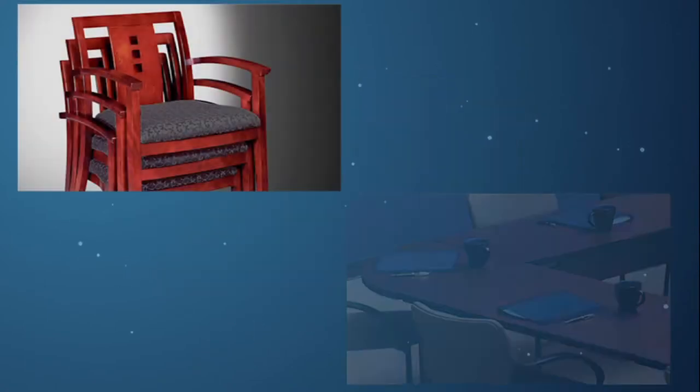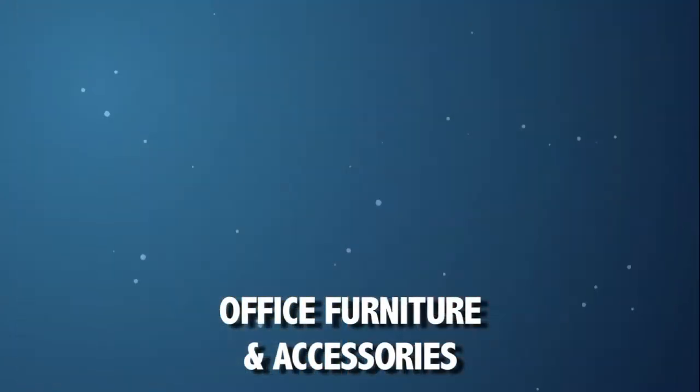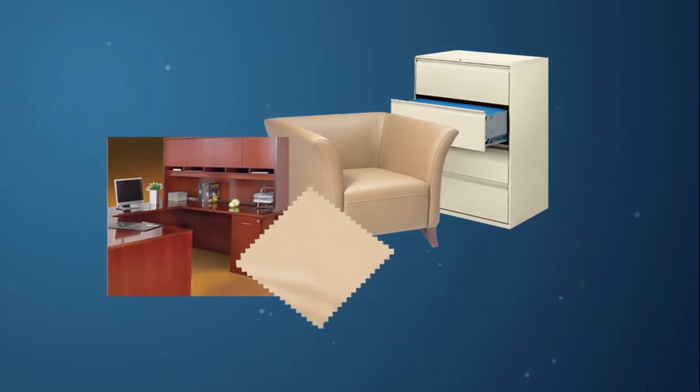In addition, we have the area's most comprehensive selection of office furnishings available, from chairs and desks to filing cabinets and systems furniture.